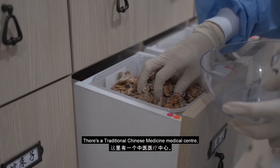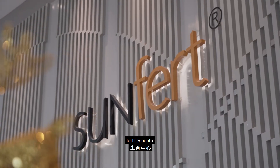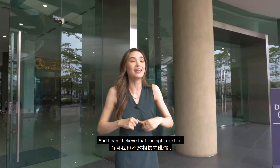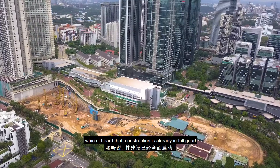There's a traditional Chinese medicine medical center, eye specialist, physiology center, dental clinic, fertility center, and SenGil GI Medical Center. Super impressive, isn't it? And I can't believe that it is right next to Laurel Residence, which I heard that construction is already in full gear.